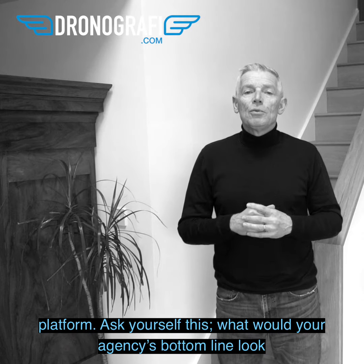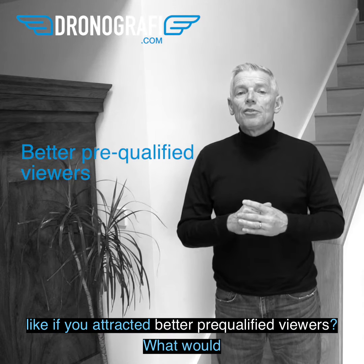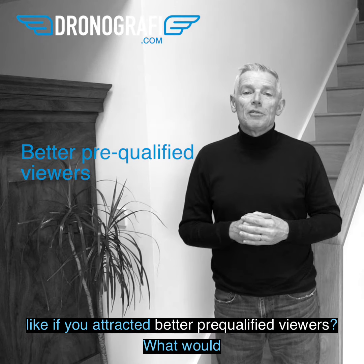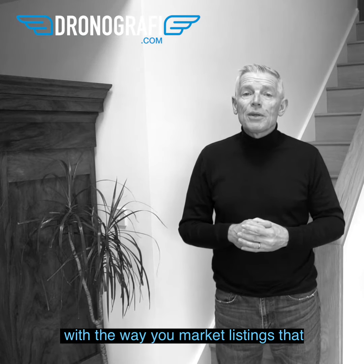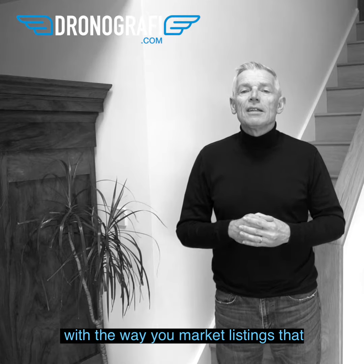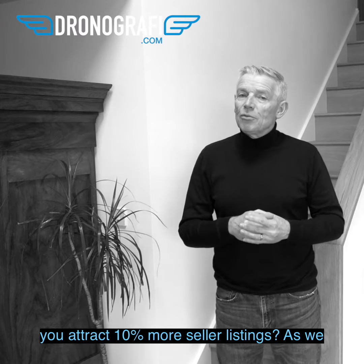Ask yourself this: what would your agency's bottom line look like if you attracted better pre-qualified viewers? What would happen to your bottom line if sellers were so impressed with the way you market listings that you attracted 10% more seller listings?